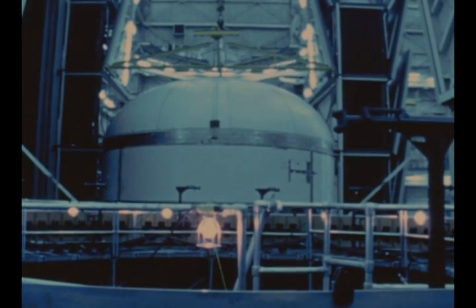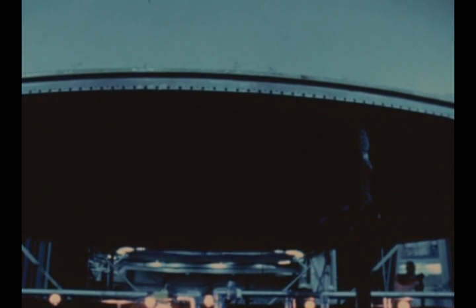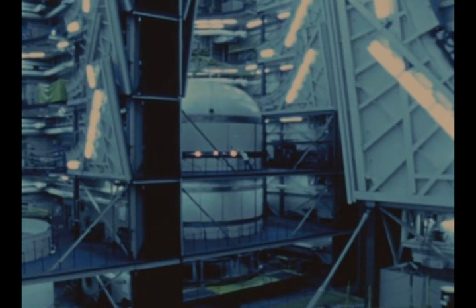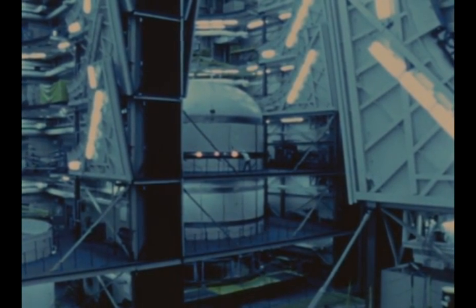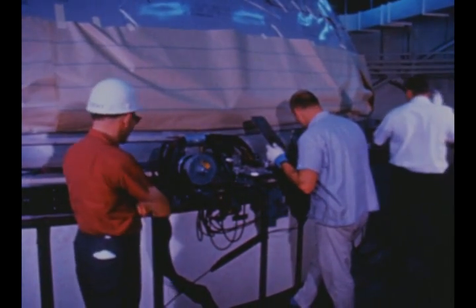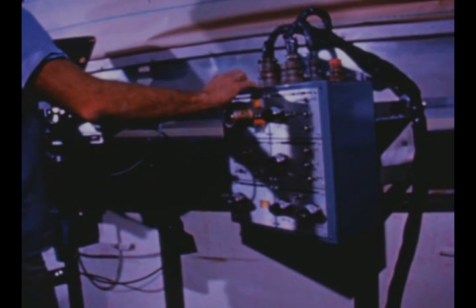The fourth flight stage is undergoing vertical assembly operations scheduled for completion in early December. Systems installation and checkout are scheduled to be completed and the stage delivered to MTF in the second quarter of 1967. Fabrication and sub-assembly of structural components for the fifth flight stage were finished this quarter and vertical assembly got underway. Completion is scheduled in the first quarter of 1967.